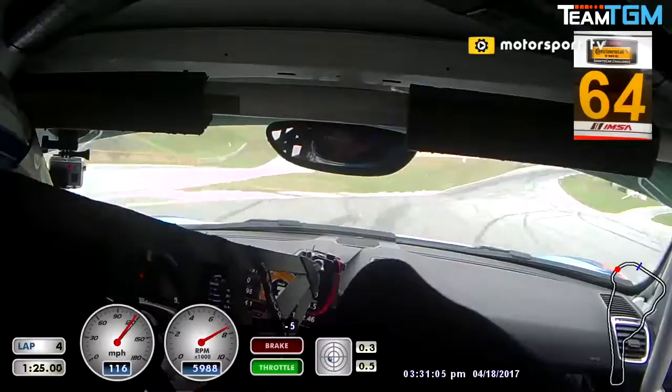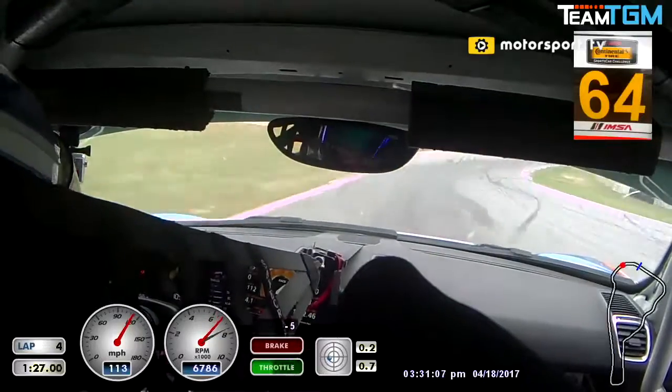Coming up and underneath this bridge here and then over to the other side, which I'm going to take you to — the downhill at Road Atlanta. Nothing like it.